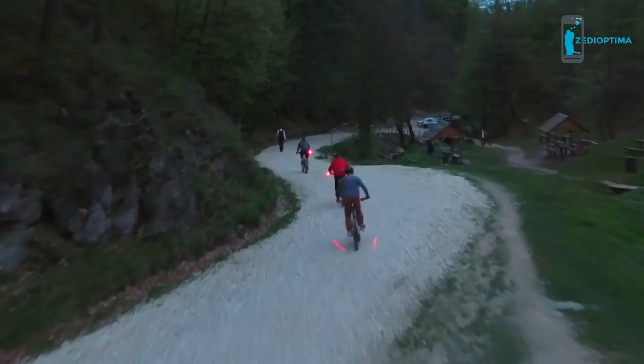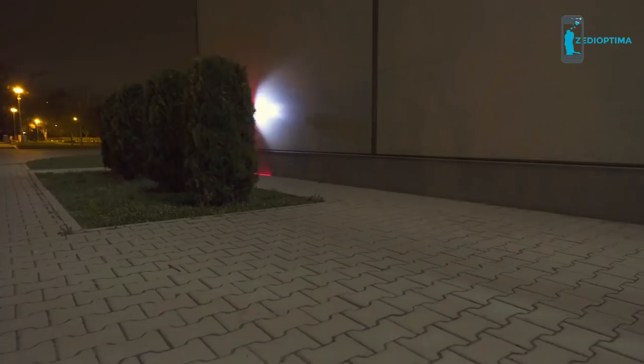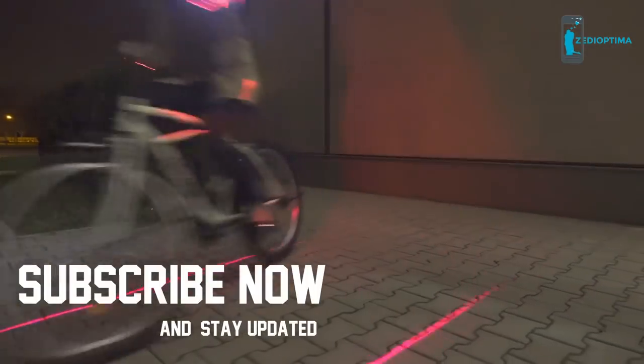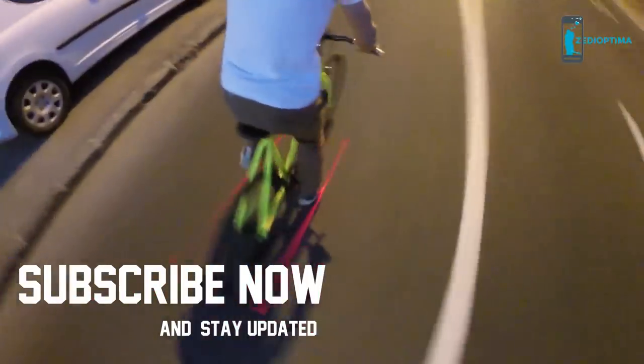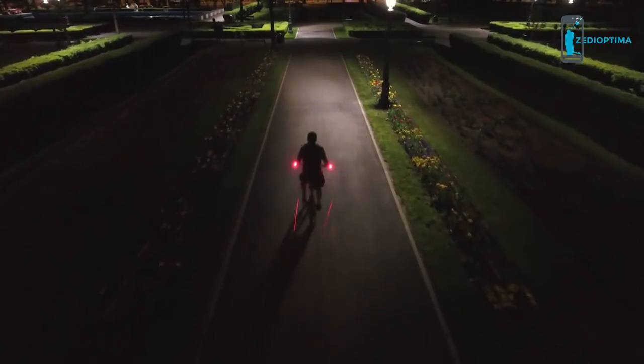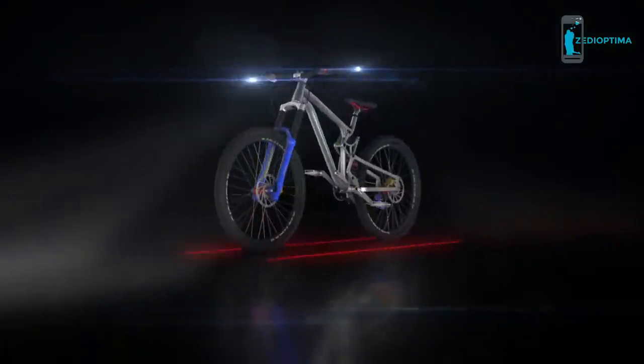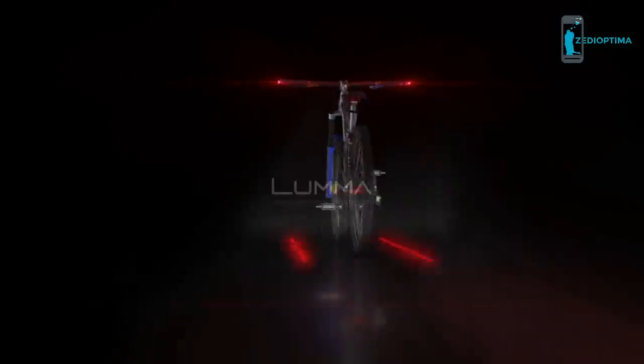We love bicycles and we love to cycle. We want to have a product that is not just good, but one that advances the frontiers of visibility and traffic safety. Help us spread the word and save the world. Get a Luma for someone you care for. It's not just a light — it's all you need to see and be seen.